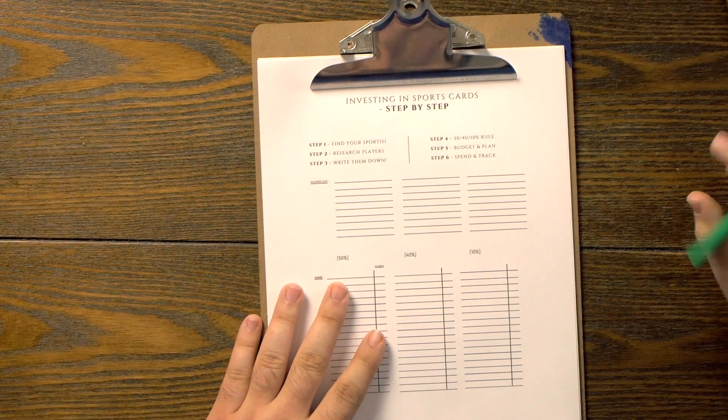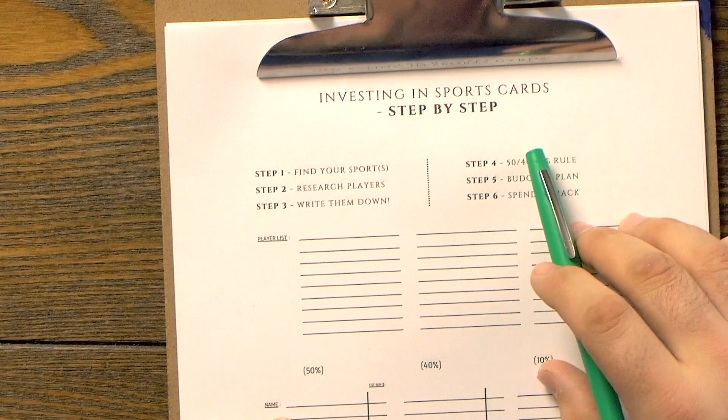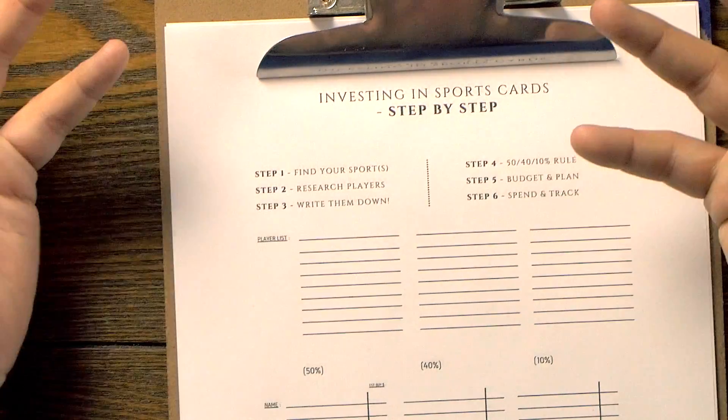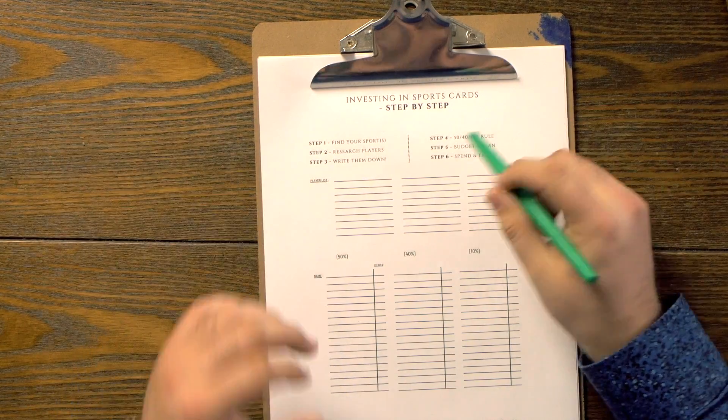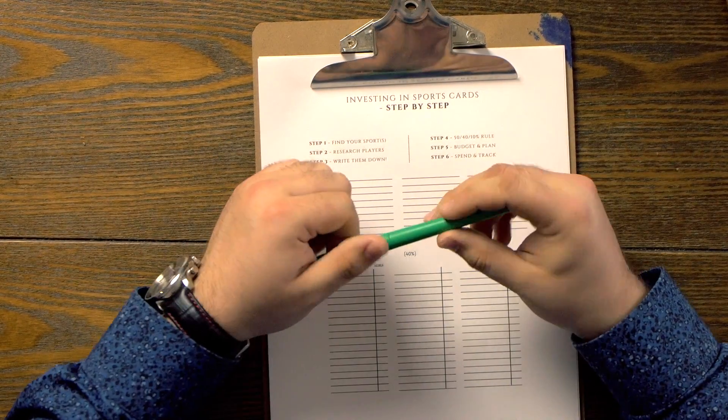As you'll see a little bit later, we'll go over some cards that I've been getting into as well. Before we get started, I just want to remind you that in the description we have our investing sports cards step-by-step worksheet. You can download this — it will be on our website later on. For now, as the producer, I wanted to create some pretty cool stuff for you guys. This is free, lifetime access. Download your color or black and white version — it's going to be step-by-step how to invest in sports cards, and this is what we're going to be using for the entirety of this episode.